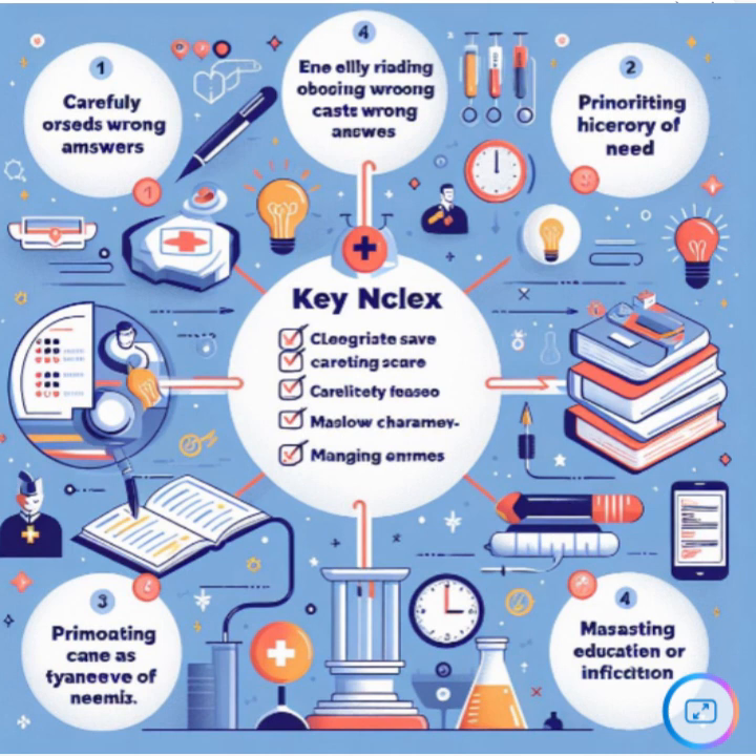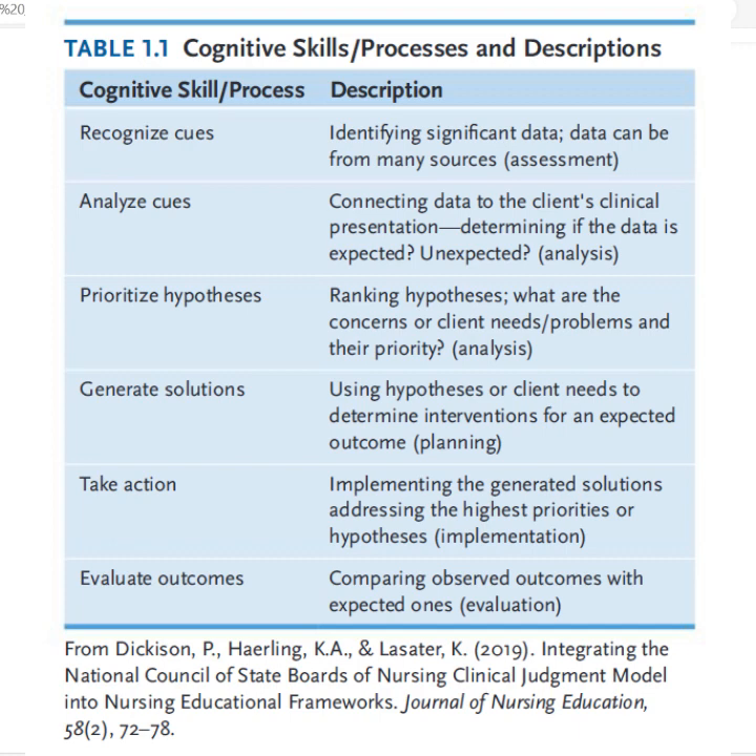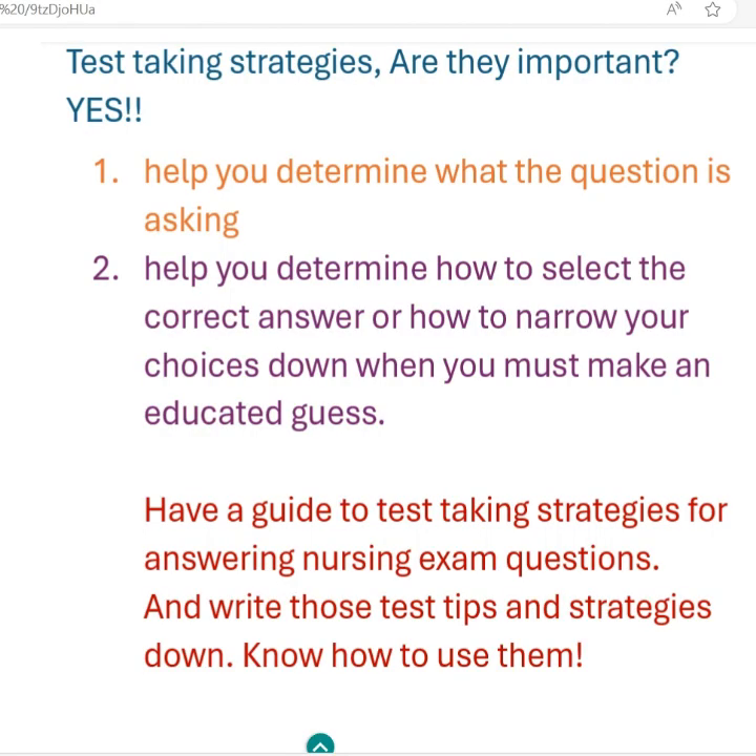Why is that? Well, the use of traditional test-taking strategies and the application of the cognitive skills — those NGN skills, which are basically high-order — if you practice questions and use the traditional test-taking strategies and some other strategies and tips that I personally use and teach in my tutoring courses, this will help you determine what the question is asking. It's going to help you determine how to select the correct answer or at least narrow down your choices, especially when you may have content you're not sure about but need to make the best educated guess.